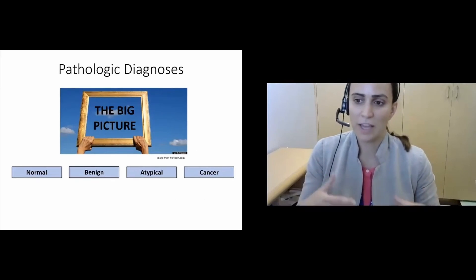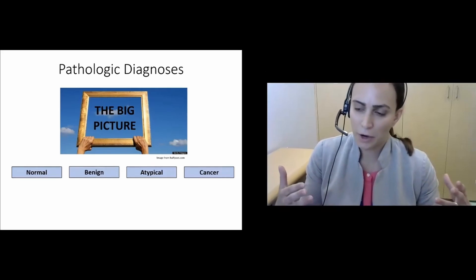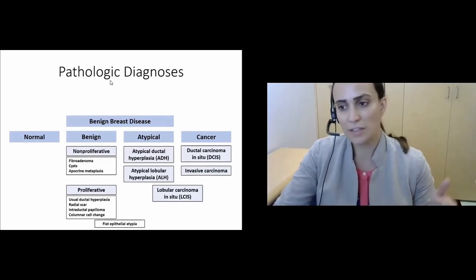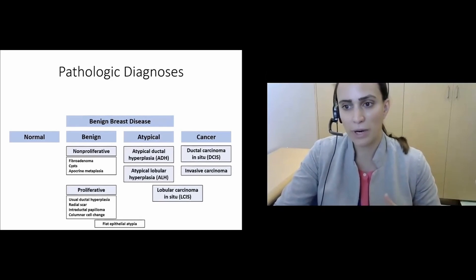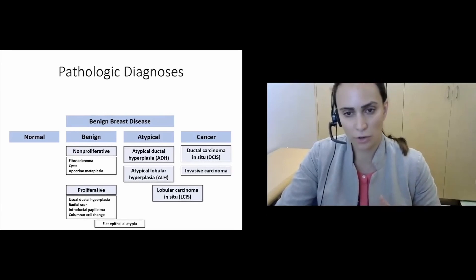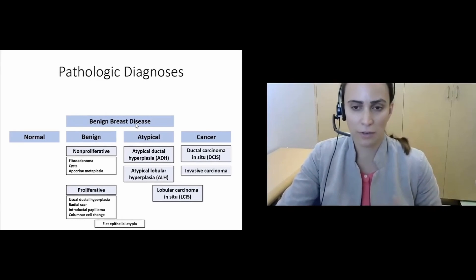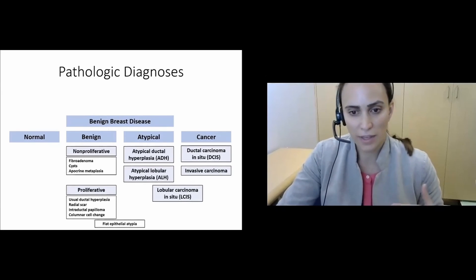It's helpful to have a framework and some big categories to place these lesions in. Is it normal breast tissue? Are they benign or atypical lesions? Or is there cancer? We can place diagnoses into these various bins, with normal at one end of the spectrum and cancer at the other — including both invasive cancer and ductal carcinoma in situ. Pathology lesions that are not cancer fall into the umbrella of benign breast disease, which can be divided into truly benign lesions and these atypical lesions, where the high-risk lesions are categorized.